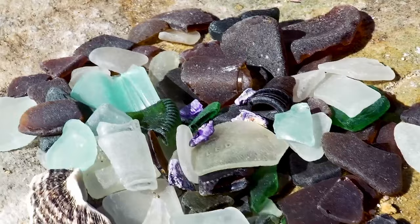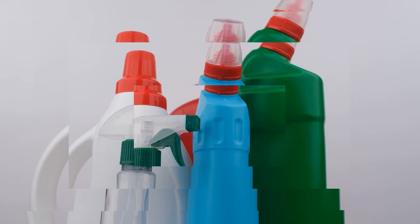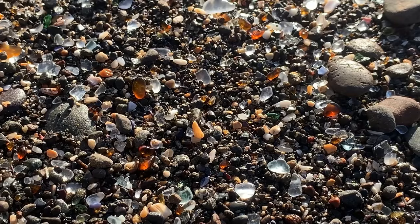It wasn't a healthy practice from the perspective of the environment, but it did ensure that pieces of seaglass washed ashore, which they still do to this day. However, with the advent of plastic and its ever-growing popularity, glass products are simply not as common. Today, we're surrounded by far more plastic products than glass ones, so we are seeing a severe decline in the quantity of seaglass washing ashore for our new generation to find.